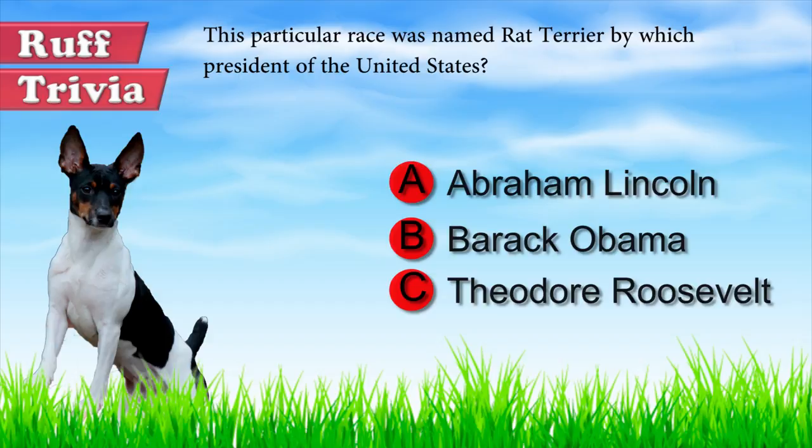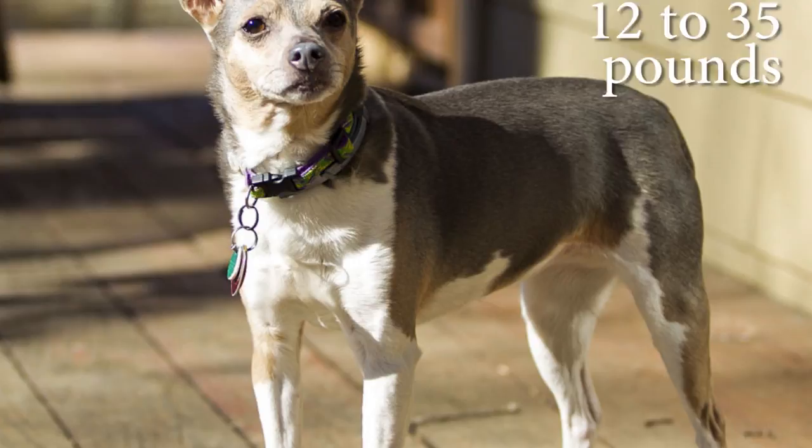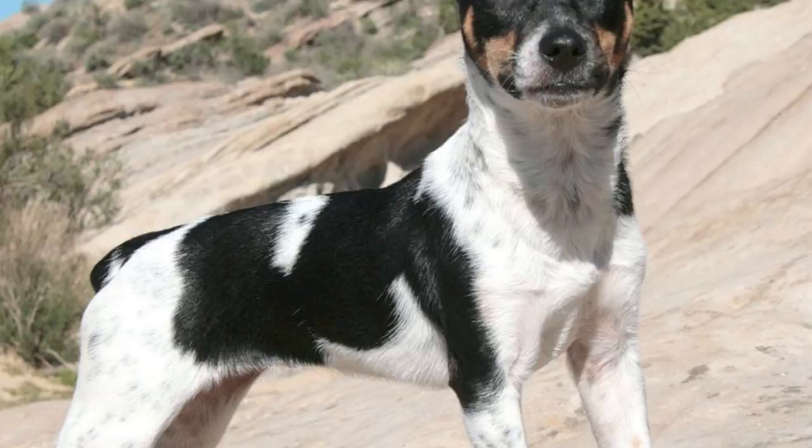We'll get back to that trivia question toward the end of the video. Compact, athletic, and very muscular, Rat Terrier dogs exist in three sizes: the standard, which weighs 12 to 35 pounds and stands 14 to 23 inches tall; the mid-size, which weighs 6 to 8 pounds and measures 8 to 14 inches; and the toy, which weighs 4 to 6 pounds and stands 8 inches or 20 centimeters in height.